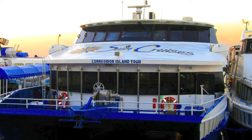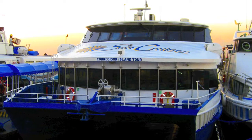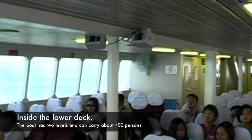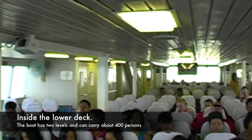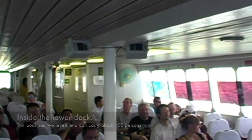To start our tour, we're going to be boarding this catamaran, which will take us to Corregidor Island. As you see here, this is the inside of the catamaran. It's two-story and carries almost 400 people.